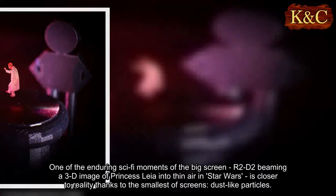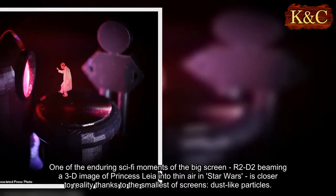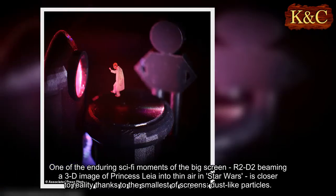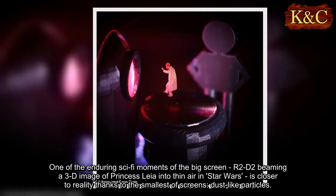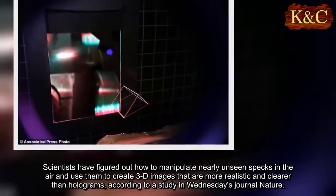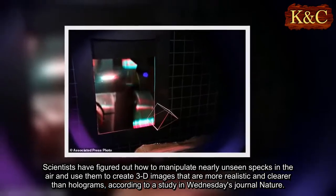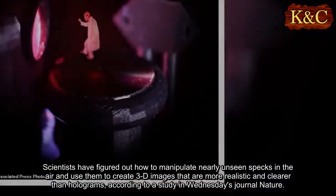One of the enduring sci-fi moments of the big screen, R2-D2 beaming a 3D image of Princess Leia into thin air in Star Wars, is closer to reality thanks to the smallest of screens: dust-like particles. Scientists have figured out how to manipulate nearly unseen specks in the air and use them to create 3D images that are more realistic and clearer than holograms, according to a study in Wednesday's journal Nature.